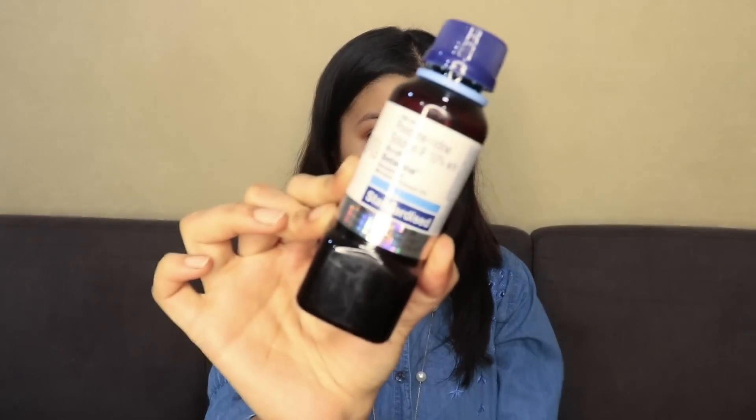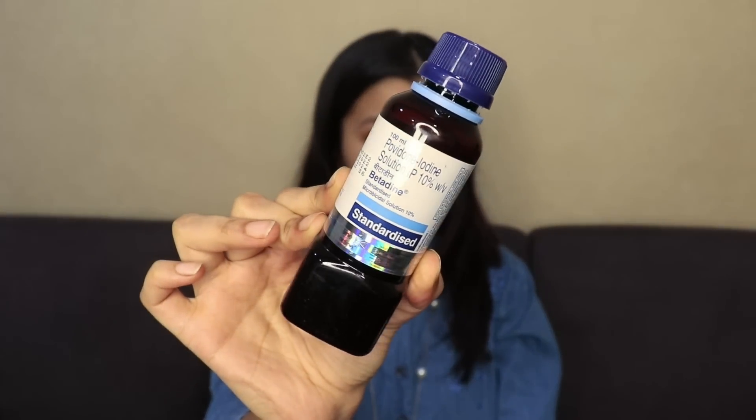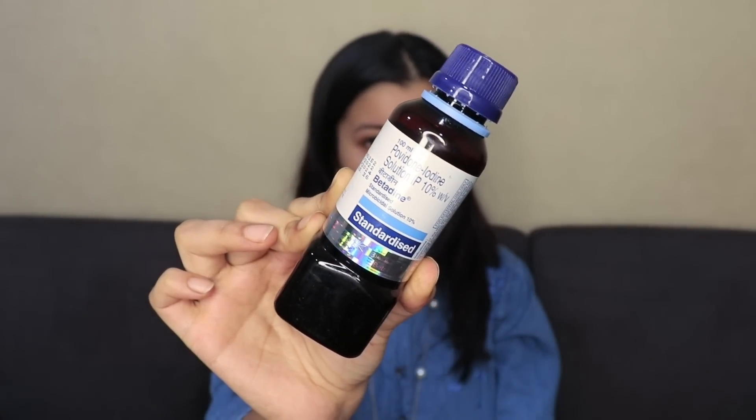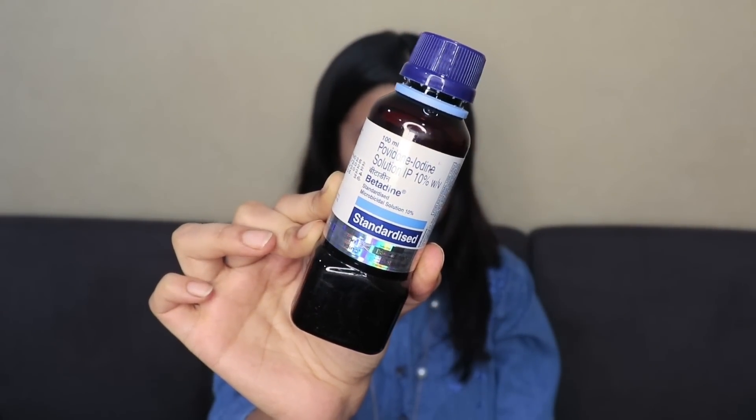I really love this serum and I'm going to be putting it to a test today. To test it, I'm using Betadine solution — something you can get at any medical store near you. I'll also leave a purchase link in the description box below. This solution can be used to test any vitamin C serum to check if it has oxidized or not.